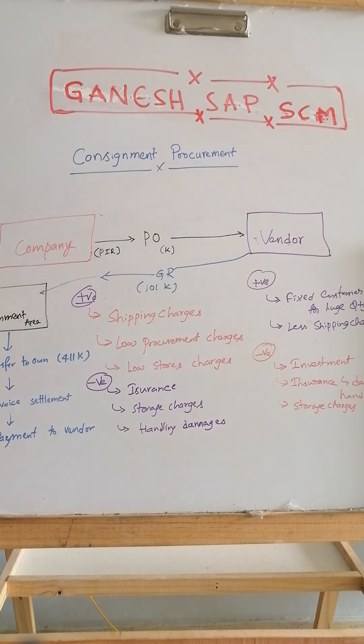I hope this video has given you enough understanding of what happens in the background before finalizing the consignment procurement process, and what the benefits are for both the company and the vendor. If you like the video, keep sharing, and if you have any suggestions for improvement, please provide your comments. Thanks for watching, have a good day.